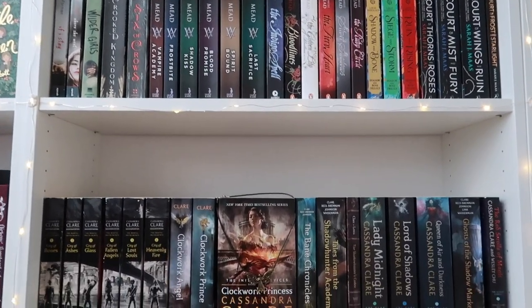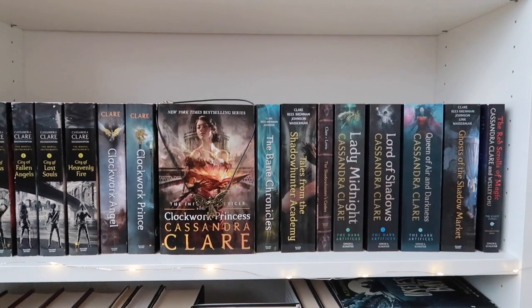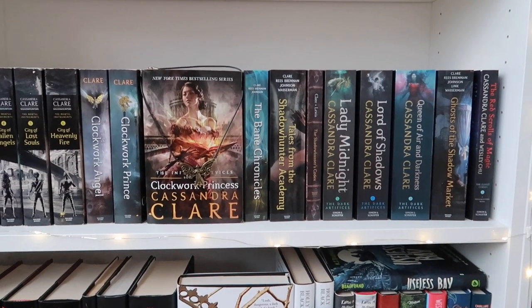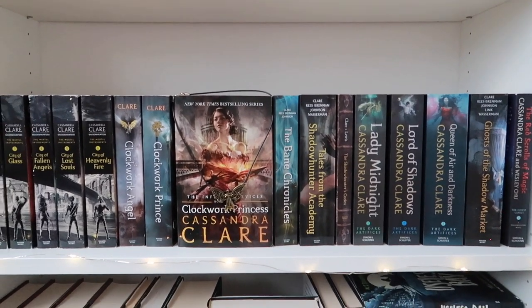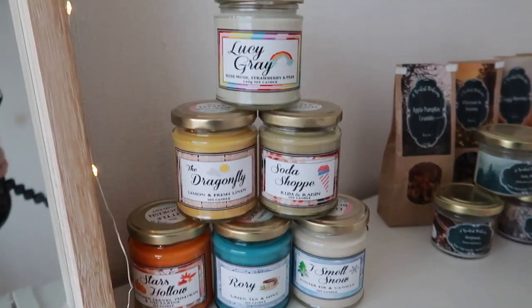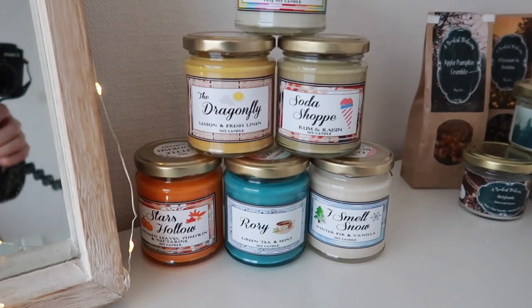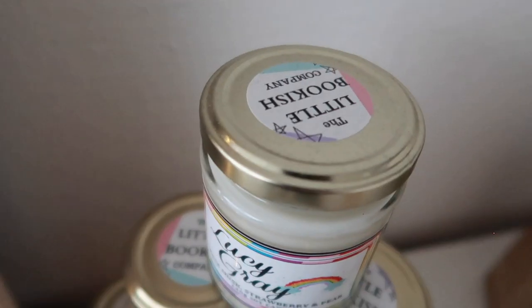You can already see it on the right — I'm going to the third shelf. The top part isn't Harry Potter, but the rest of the shelf is. So if you don't want to see anything Harry Potter related, I suggest you click out right now. Let's start at the top with these gorgeous candles — one is from The Ballad of Songbirds and Snakes, and these are all Gilmore Girls related, one of my favorite shows. All of these candles are by Little Bookish Company.